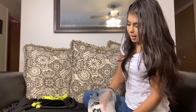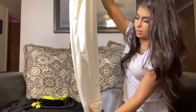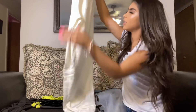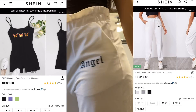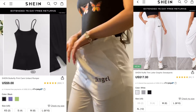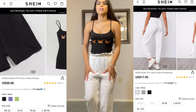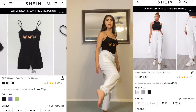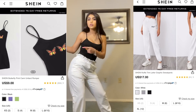Our next item — we got some white angel sweats. These are really really cute, super stretchy, and I love the material, it's really really soft. They are cute at the bottom and you can run to the store or TikTok in them.